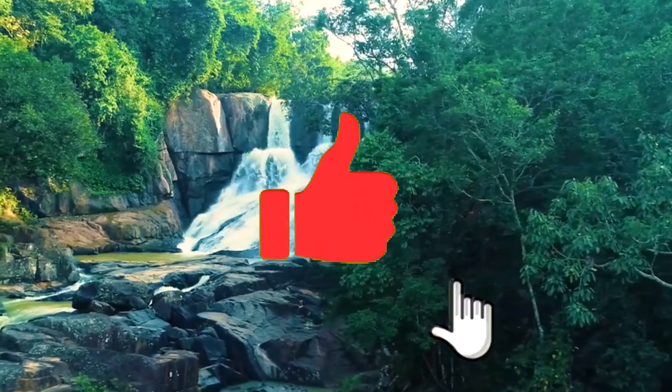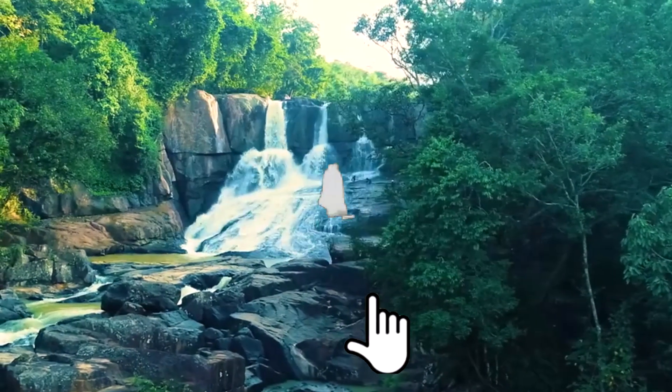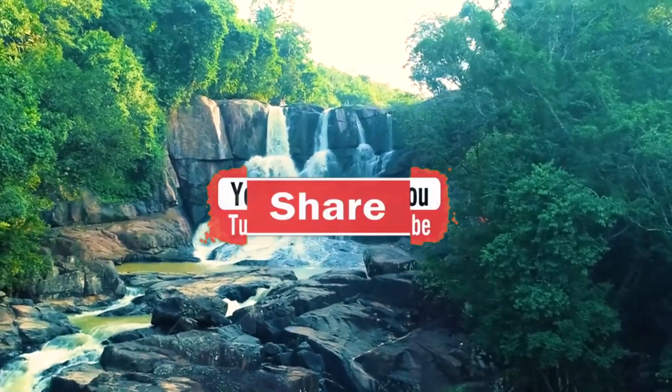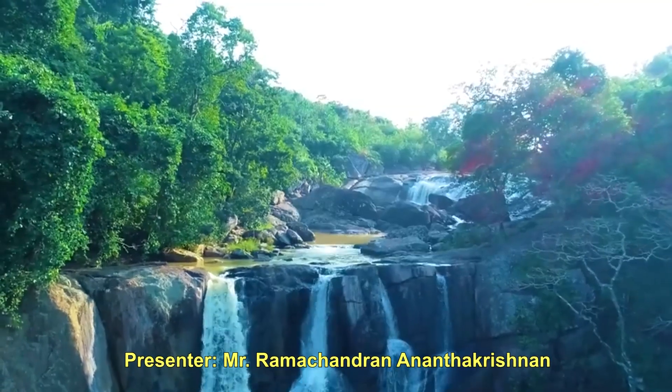If you like our video, please share it with your friends and family. Subscribe to our channel and hit the bell icon for instant notifications on more exciting content. Until then, this is Ramachandran Anantakrishnan signing off for MedConnect.